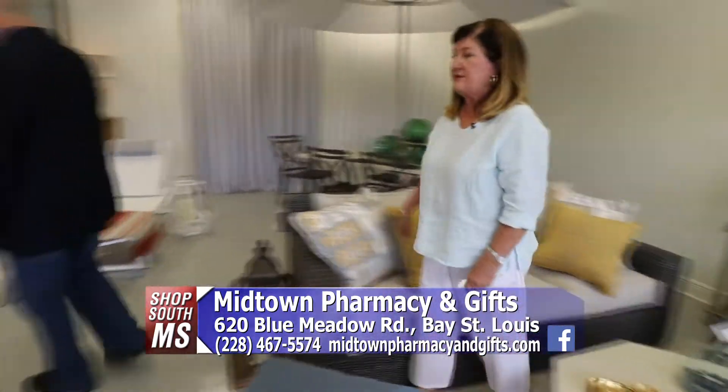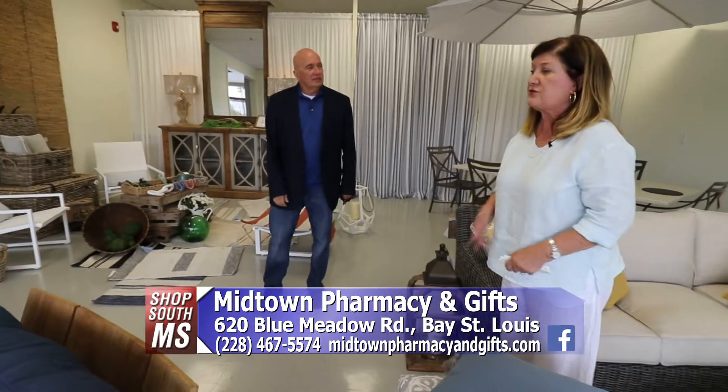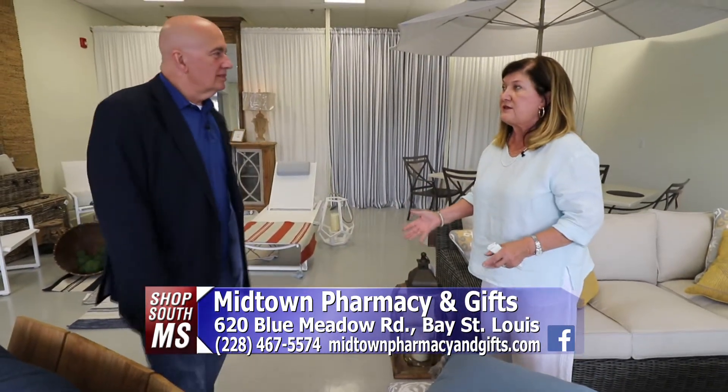So we have a variety of furniture that's going to hold up. We have furniture covers that will help with the longevity of the furniture. We also carry a cushion chest that will also help protect the cushions.